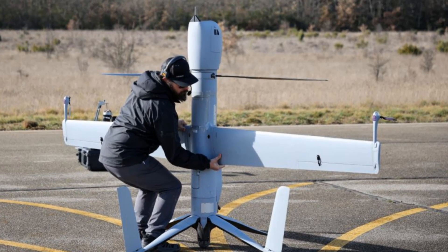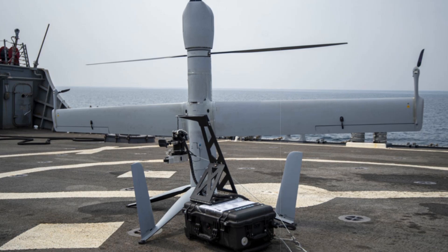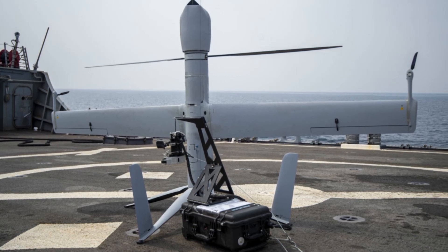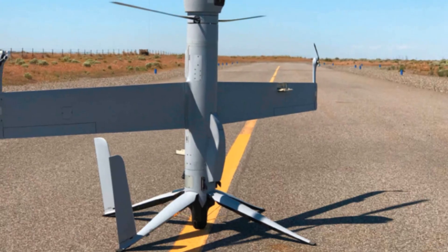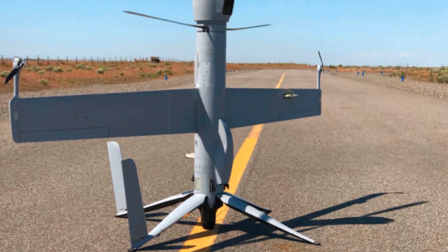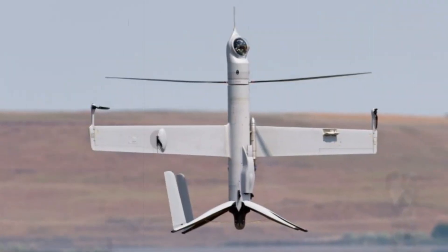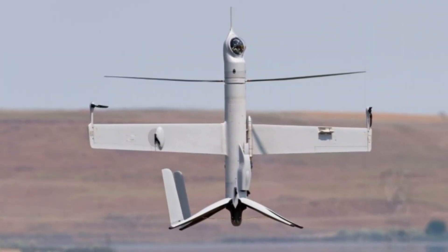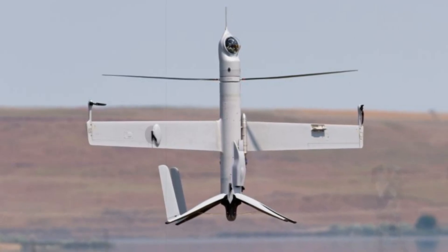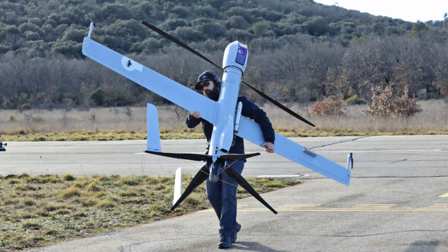Manned-unmanned teaming is a core component of Airbus's UAS development strategy. The increasing use of drones in conflict zones demonstrates their potential in hazardous and monotonous environments, allowing for improved situational awareness and reduced risk to personnel. To foster this integration, Airbus is working on projects like the MUSHR initiative under the European Defense Fund, which aims to create a joint European manned-unmanned teaming system, with new interoperability features set to be delivered by 2027.